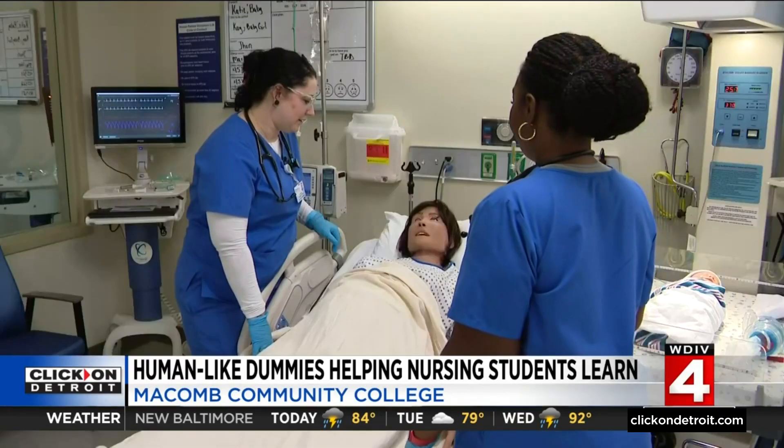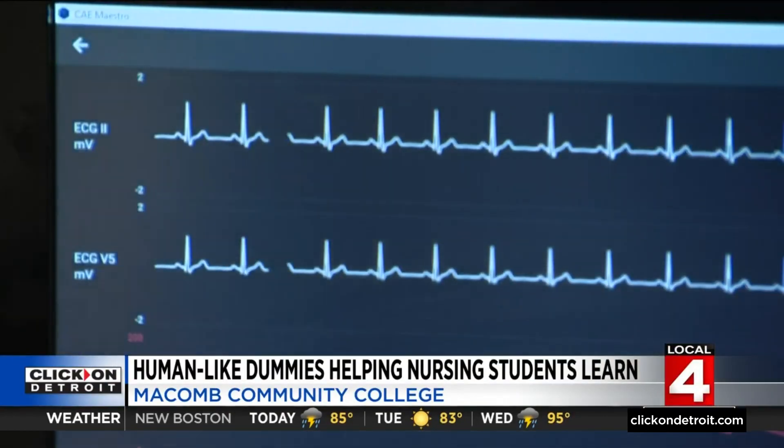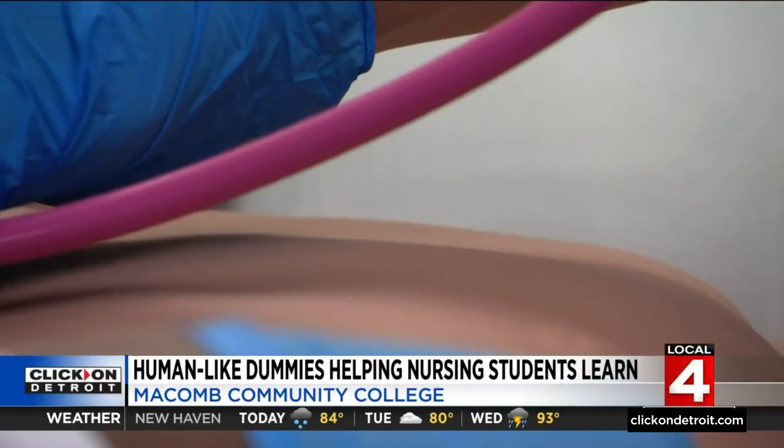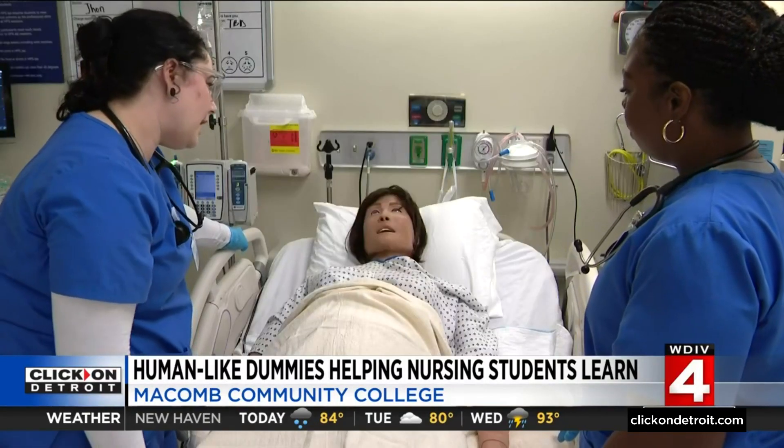Hi Kay, my name's Elise. I'm going to be taking care of you today. Peek inside this training lab at Macomb Community College, and it looks like a hospital room — real equipment, real instruments, and real-life-like patients. Are you having any shortness of breath or anything?